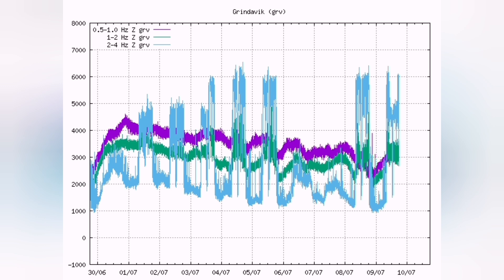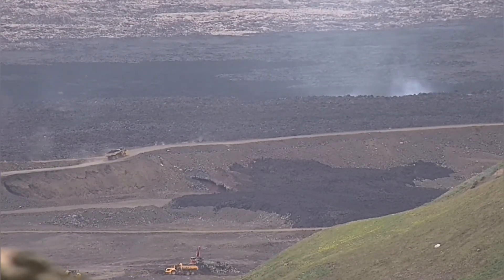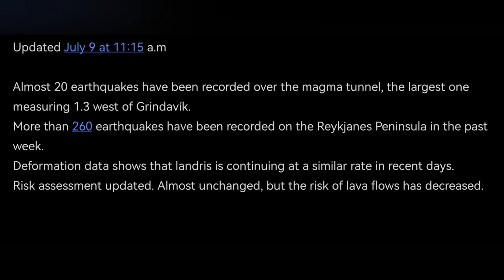The tremor chart shows that the activity is continuing day and night unless there is bad weather. Work to complete the fortification of Svartsengi and the areas around the town of Grindavík is ongoing, and this is what the Icelandic Meteorological Office has announced.